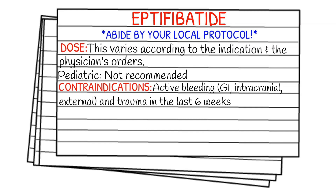Pediatric doses are not recommended. Contraindications are going to be active bleeding — GI, intracranial, or external bleeding — and trauma in the last six weeks.